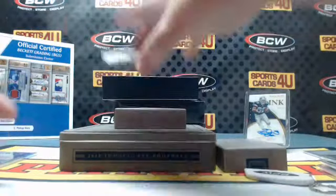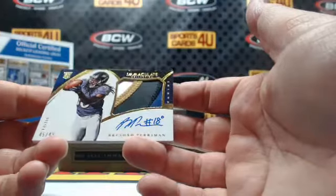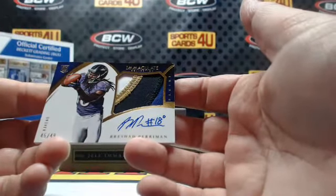45 out of 49 rookie four-color patch autograph for the Ravens: Brashad Perryman.